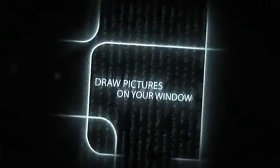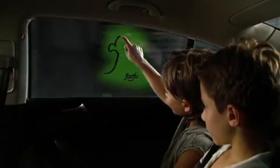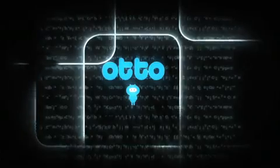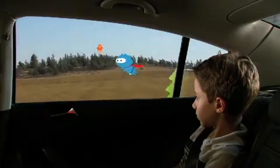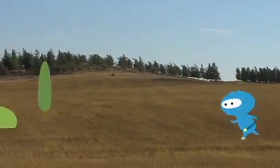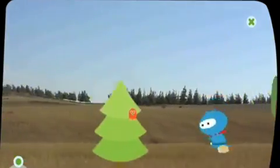One of the examples has to do with kids playing, interacting with the window by drawing on it. Another application has to do with a little creature that flies with you and walks with you as you drive, and it interacts with what the car is doing. So if the car speeds up, it flies faster. The idea is that the applications on the window actually have the same physics as the vehicle itself.